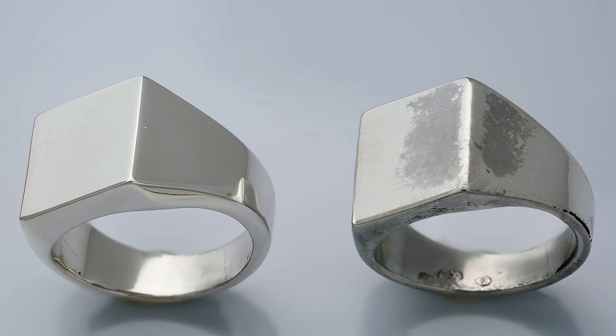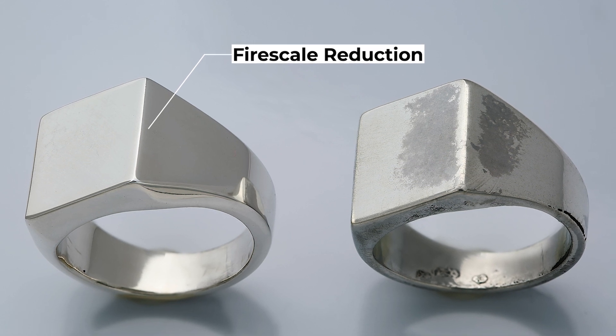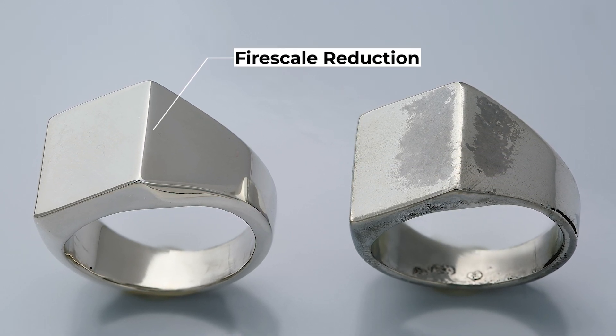The lack of oxidation eliminates fire scale and porosity, giving you high quality results with smooth surfaces and fewer defects.